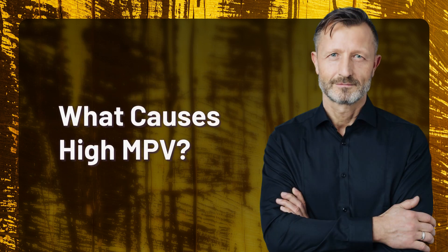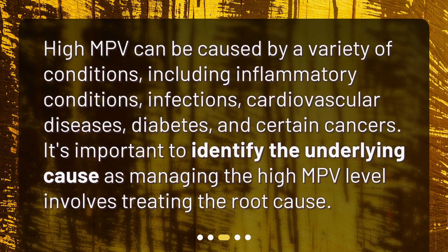What causes high MPV? High MPV can be caused by a variety of conditions, including inflammatory conditions, infections, cardiovascular diseases, diabetes, and certain cancers. It's important to identify the underlying cause, as managing the high MPV level involves treating the root cause.